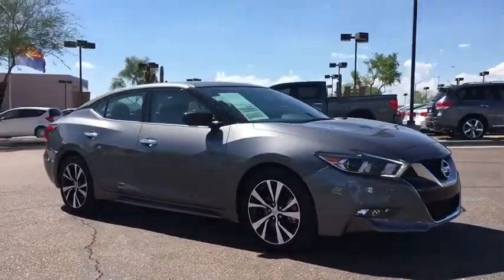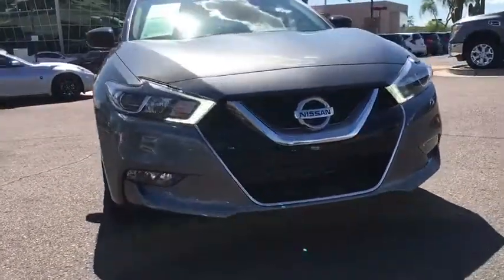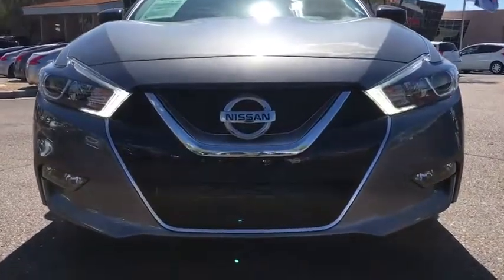four-wheel disc brakes, keyless start, cruise control, aluminum wheels, hard disk drive media storage, auto-dimming rear-view mirror. This isn't just a vehicle.